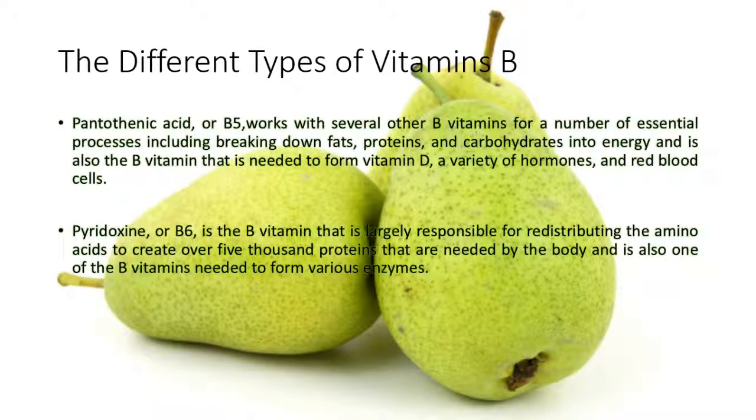Pyridoxin, or B6, is the B vitamin that is largely responsible for redistributing the amino acids to create over 5,000 proteins that are needed by the body, and is also one of the B vitamins needed to form various enzymes.